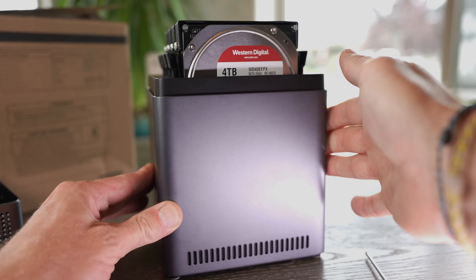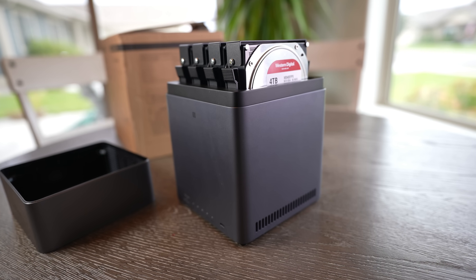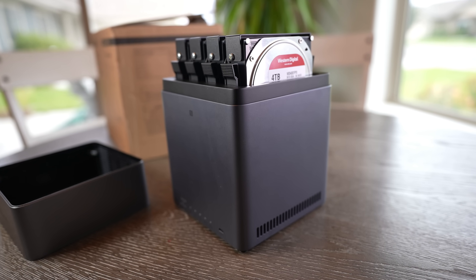Ugreen was kind enough to send us a discount code, so make sure you check the description below if you're interested in buying this. If you're tired of cloud storage bills, slow upload speeds, and privacy concerns, a NAS is by far the smarter long-term solution. The Ugreen DH4300 Plus is a fantastic entry point at about $365 — you get a powerful, quiet, energy-efficient, easy-to-use 4-bay NAS with modern ports and speeds that make uploading to the cloud look like dial-up. The setup is super simple, the price is right, and I would 100% recommend this device. Check out the discount code and purchase links in the description.